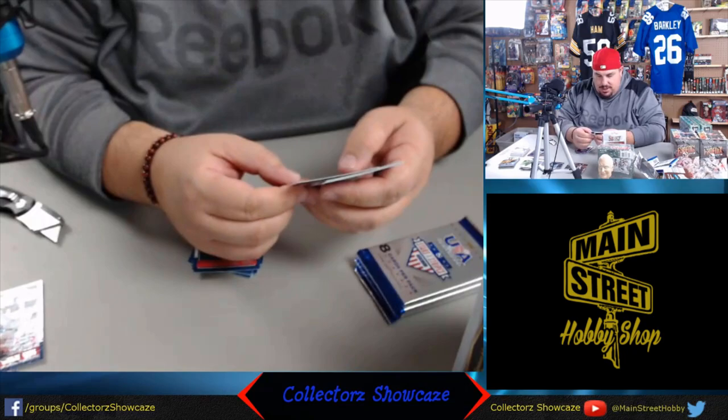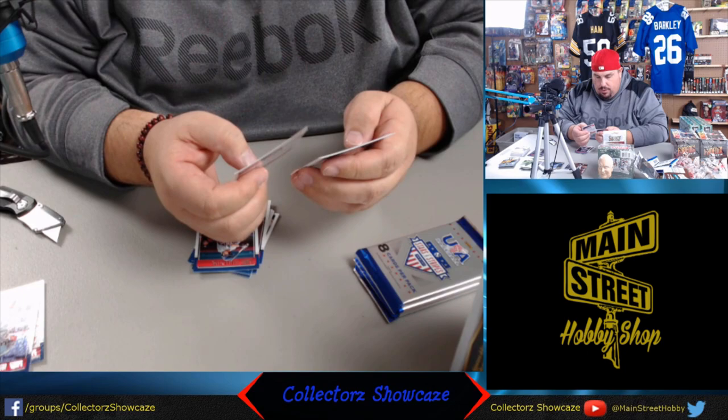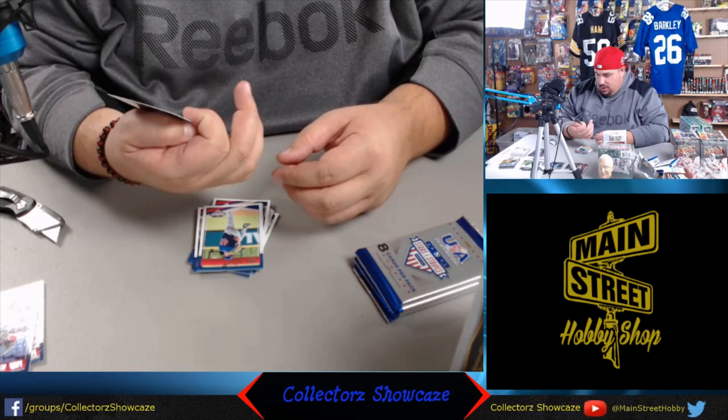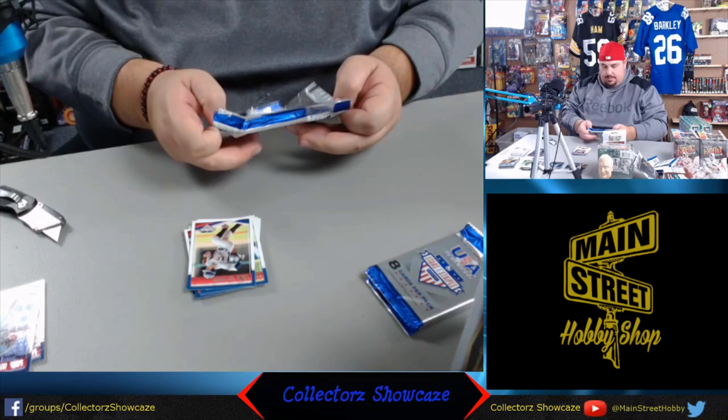Here we have Jake Burger, the Red Sox prospect, in a foil card. And Cavan Biggio, which is one of Craig Biggio's sons - John Olsen and Mac Joquel. Craig Biggio has had several sons who were great baseball players - what a little baseball factory they have there.